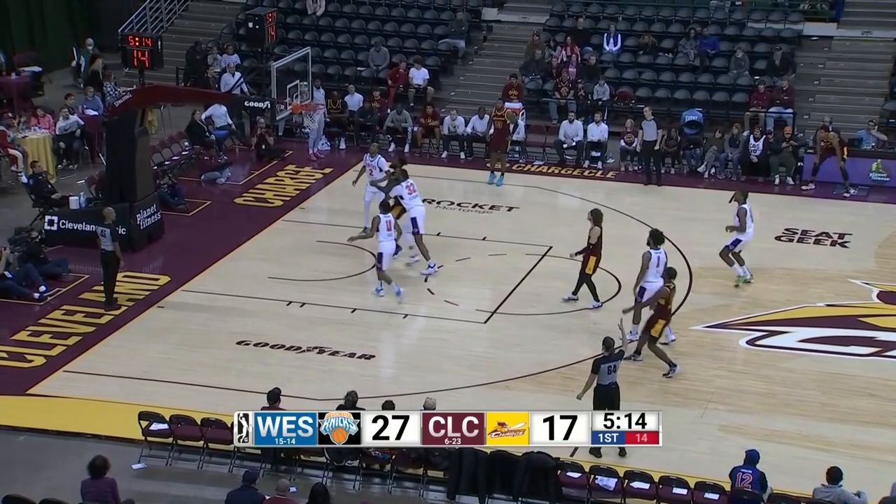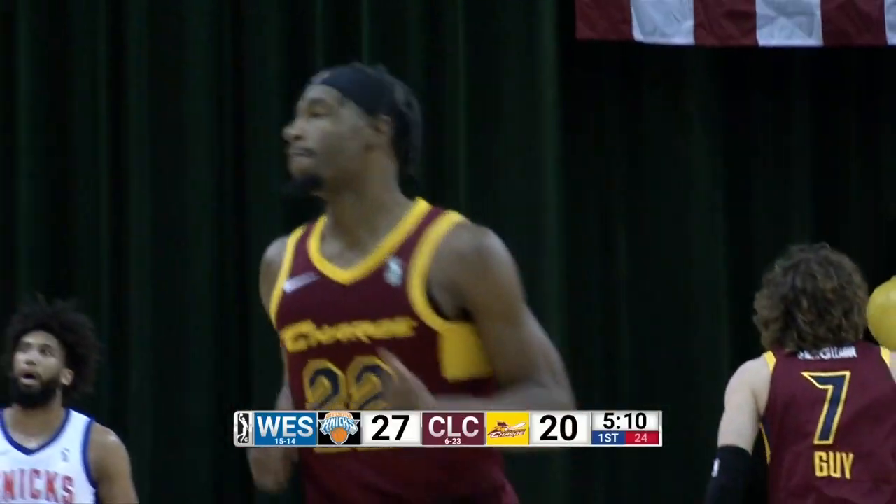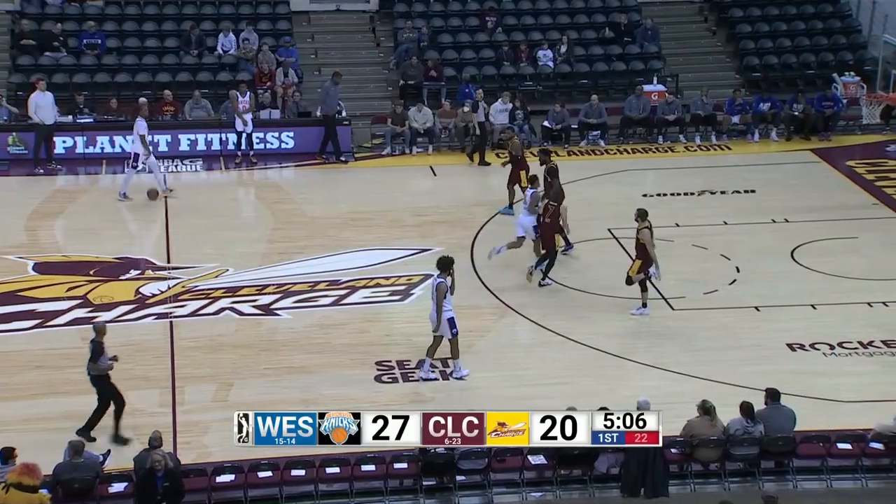RJ Neymar straightaway three, nothing but net. RJ, second basket, 32nd three of the season. 27-20 Knicks.